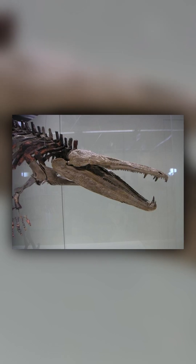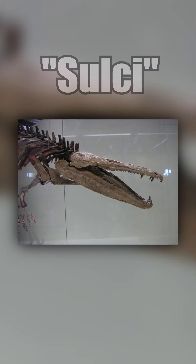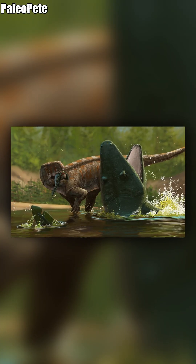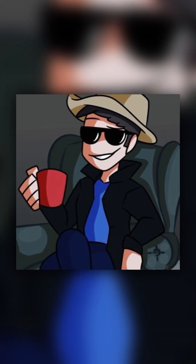One exciting ability this animal had in life was that it possessed narrow grooves on the surface of its snout, called sulci, which helped it detect vibrations and pressure underwater. Thanks for watching this Epoch Short, we will see you in the next video.